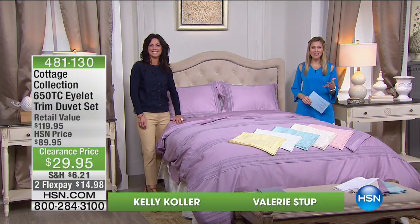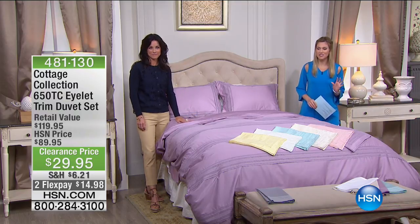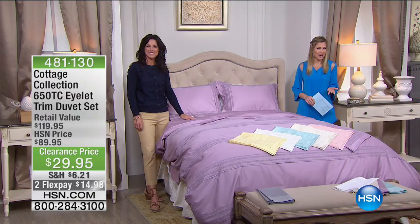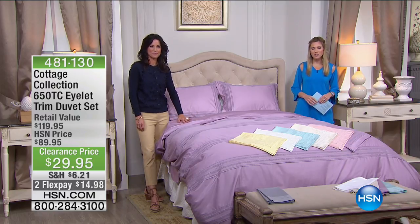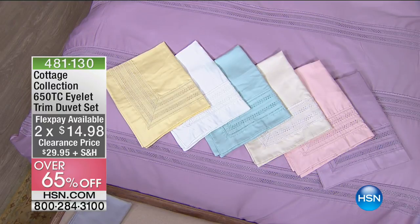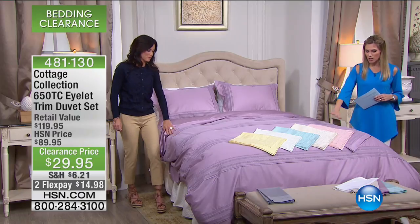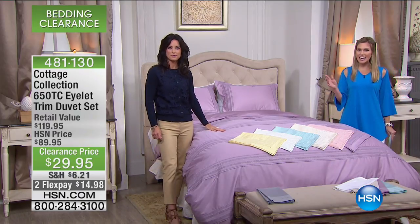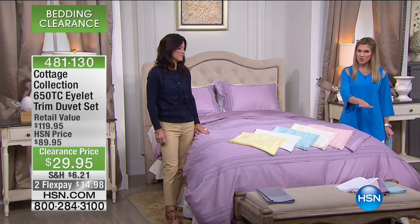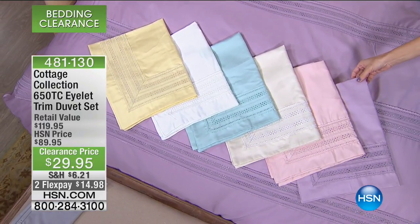Thanks so much for shopping with us. I'm your host Valerie Stepp, joined with Kelly Kohler. We have the exclusive line of Cottage Collection here at HSN, and we are talking about deep, deep clearance discounts. I had to take a triple take — this is a 650 thread count eyelet trimmed duvet set. You are getting the stunning duvet along with two shams in your choice of colors. We've been talking about light, airy pastels all morning — same coordinating colors we have in the duvet set. This is the lilac, which is what the bed is dressed in.